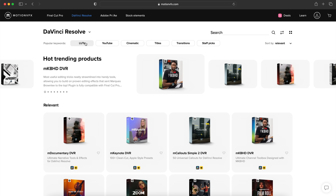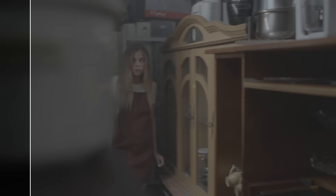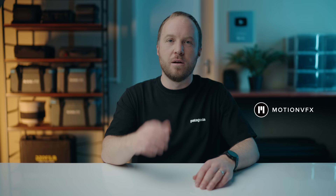Simply drag and drop. The plugins are easy to use and most importantly, easy to customize to your liking. Whether it's YouTube videos, vertical reels, documentaries, or feature films, there's something for everyone. They also have a wide range of stock elements and LUT packs to elevate the production value of your films. For more info, check out the link in the description.